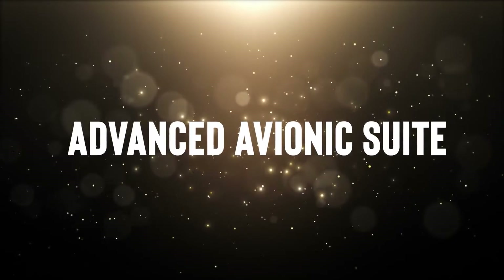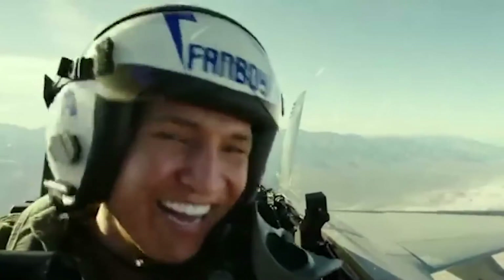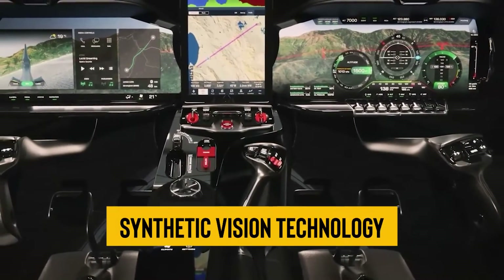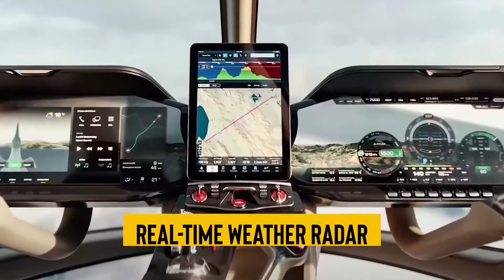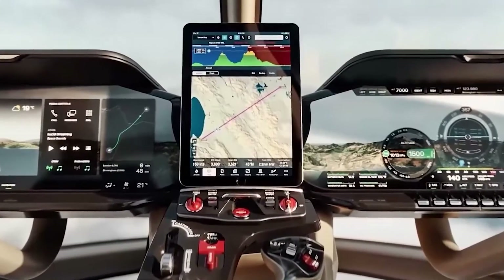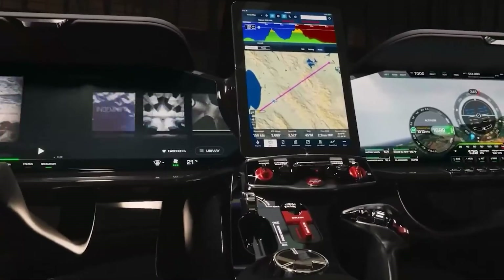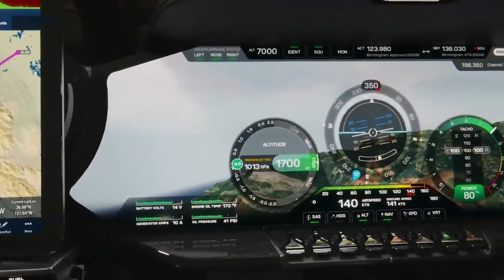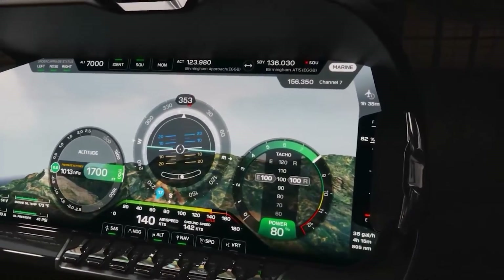The avionic suite is nothing short of top-tier, incorporating cutting-edge features such as synthetic vision technology, traffic advisory systems, and real-time weather radar. The GPS navigation system is highly reliable, offering multiple layers of data from terrain mapping to airspace restrictions. An integrated autopilot system facilitates a range of functionalities, from basic level holding to more complex navigational tasks.